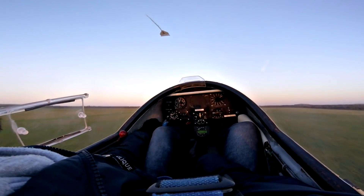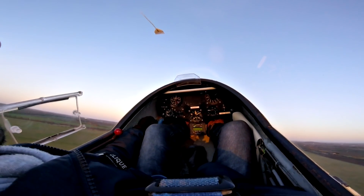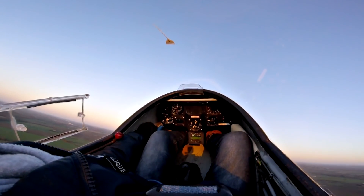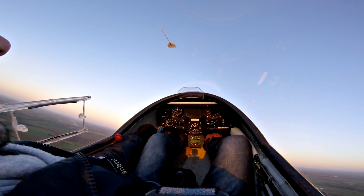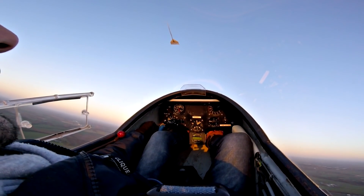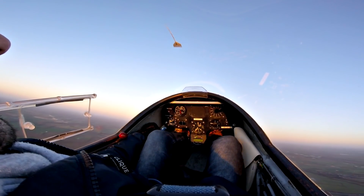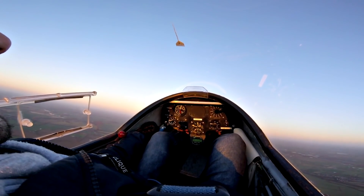Off we go. Looking good. Speed is perfect. A little fast. Perfect.